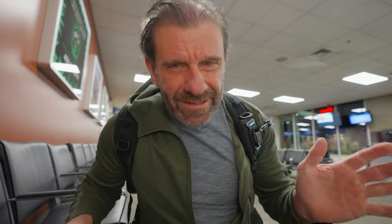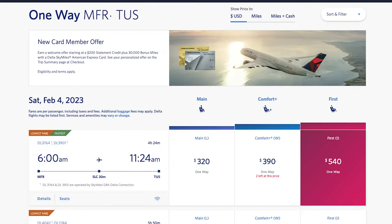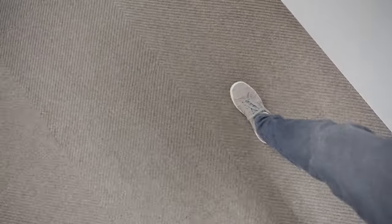I think 1D would be first class. I was in economy. I'm just a regular person, so I've never booked a first class flight in my life. But I got a free upgrade to first class for both legs of my flight to Tucson from Medford, Oregon. So I'm going to show you what it's like, and how I did it, and how you can maybe do it too.